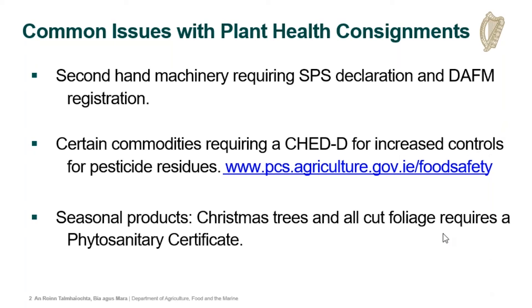Finally, regarding seasonal products, we notice teething problems when operators who only deal in seasonal products encounter regulations for the first time — for example, earlier in the year with horticultural products and plants for planting being imported. We'd like to highlight that people dealing in Christmas trees and cut foliage: the import of these commodities will all require a full SPS declaration and a valid phytosanitary certificate.